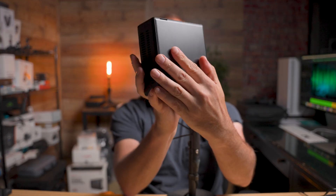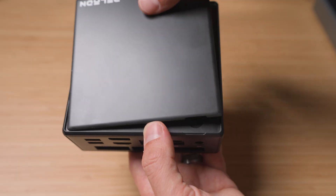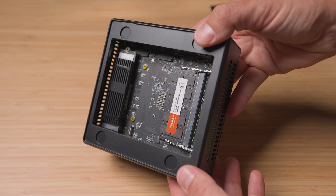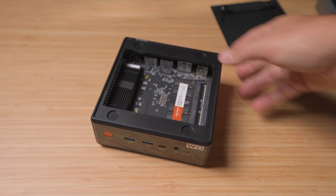Let's talk about this magnetic top cover. I've seen a lot of mini PCs and most of them require screwdrivers, patience, and sometimes a prayer to upgrade — but not this one. One gentle lift and boom, you've got complete access to both RAM slots, the M.2 SSD slot, and the Wi-Fi card. This is how every mini PC should be designed. It's so simple, yet so brilliant.